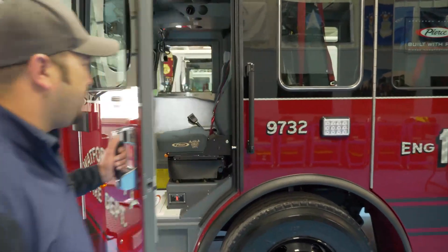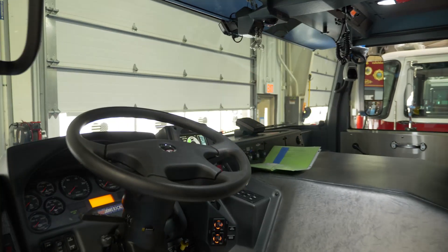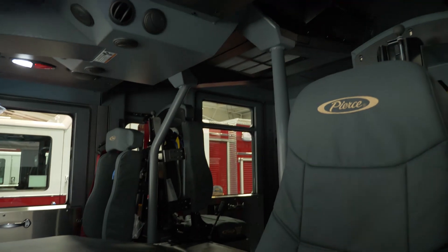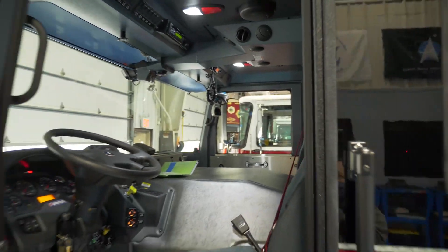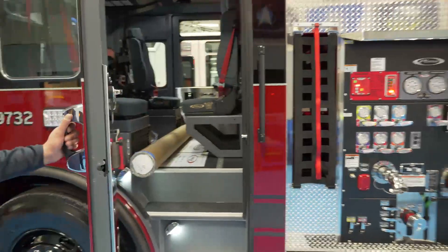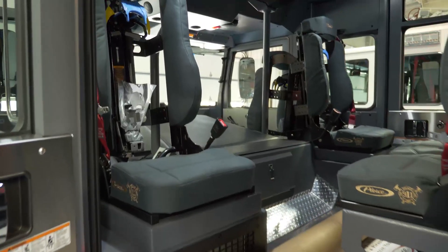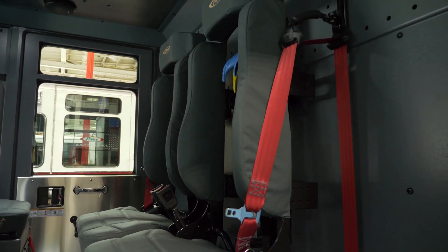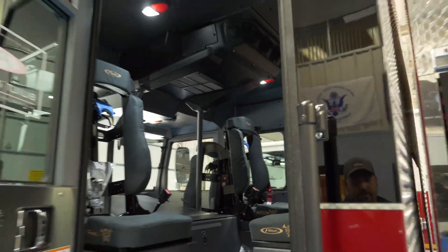This Enforcer chassis is equipped with a six-person cab with Command Zone. Coming into the crew cab as well, there'll be plenty of room for the firemen to be riding around en route to whatever call they're going on. They're really excited to have a custom cab with a little bit more room, making it more ergonomic for the firemen.